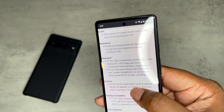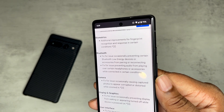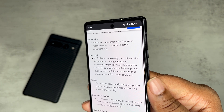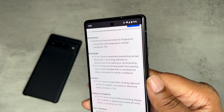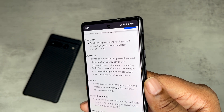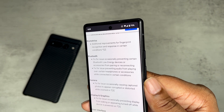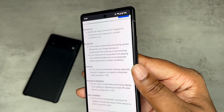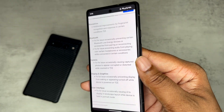We got some Bluetooth fixes — a fix for an issue occasionally preventing certain Bluetooth Low Energy devices or accessories from pairing or reconnecting, and a fix for an issue preventing audio from playing over certain headphones or accessories while connecting in certain conditions.